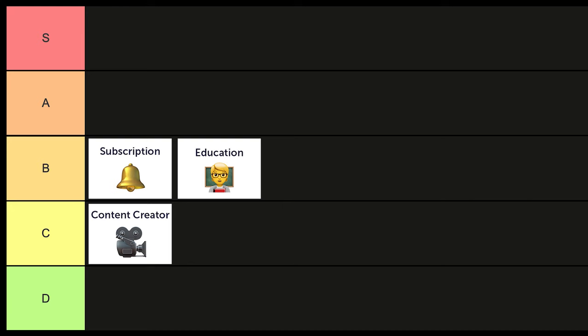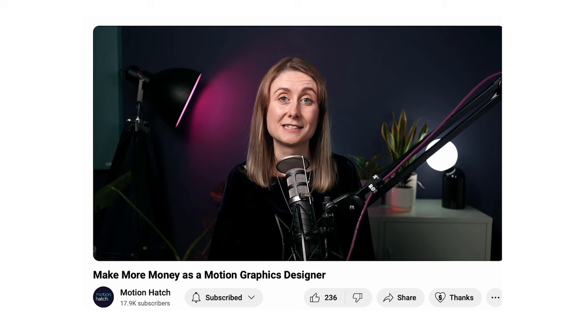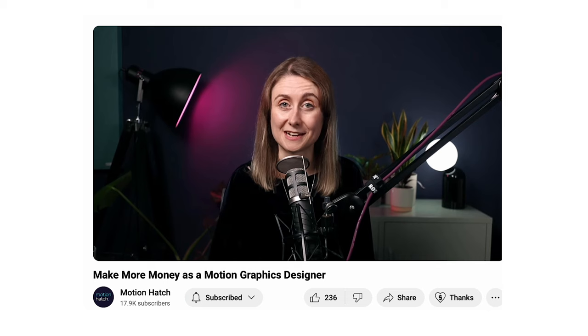Think about a client who wants something done in one day — you might charge a lot for that, but speed might be exactly what they're after. For this reason, I'm putting productized services as a Tier A business opportunity. I've got a video about productized services — I'll leave the link in the description below.